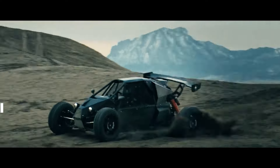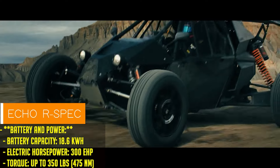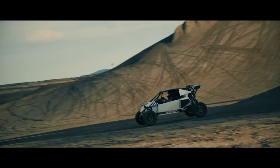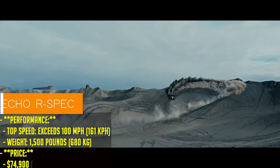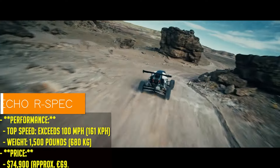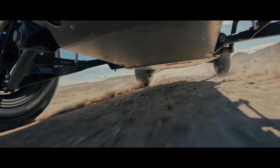Let's break it down. The Echo Line has three models: the base model, the R-Spec, and the ultra-exclusive Block Edition. Now, the base model is like the gateway drug into the world of electric performance. 150 electric horsepower, an 18.6 kilowatt-hour battery, and a top speed of 80 miles per hour. And it's all yours for $39,000. Not bad for something that won't just sit in the slow lane.